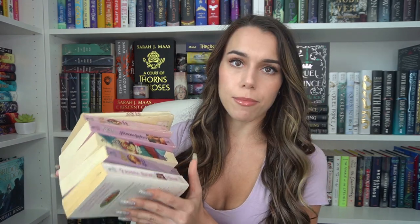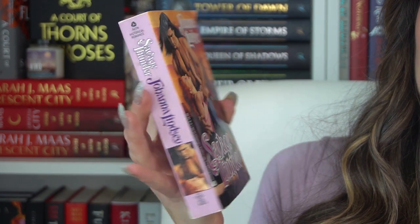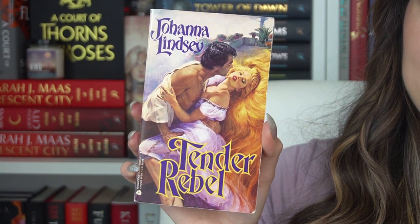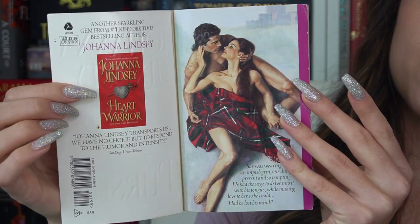Then we have a crap ton of Johanna Lindsey — I really wanted to get a lot of her old covers so that's what I did. Most of these are just cover buys rather than step backs except for one of them. We have 'Fires of Winter,' 'Defy Not the Heart,' 'Savage Thunder' which came in great condition, 'Silver Angel' which also came in really nice condition, and 'Tender Rebel' which I'm obsessed with. 'The Pursuit' is the only one that has a step back and that's what it looks like.